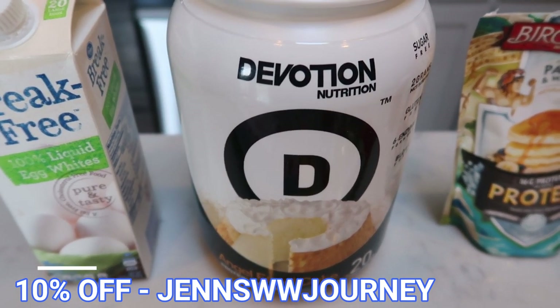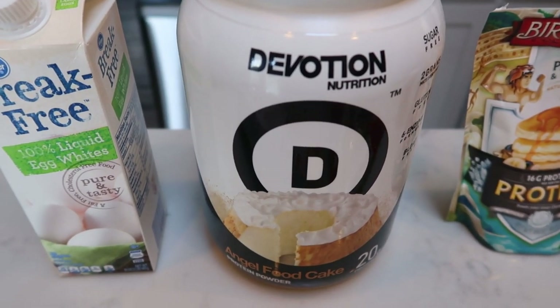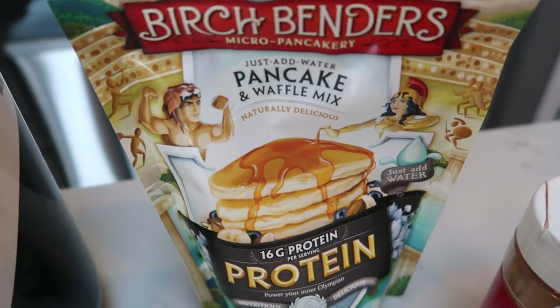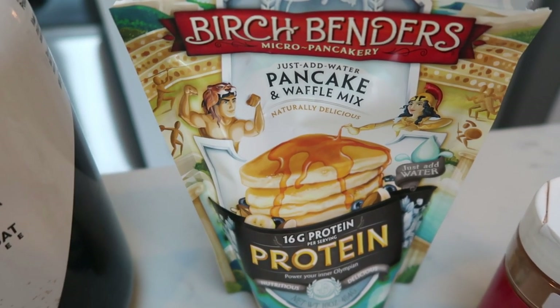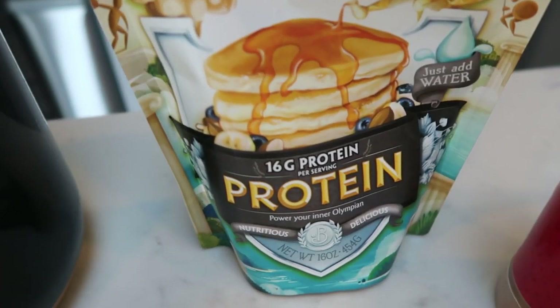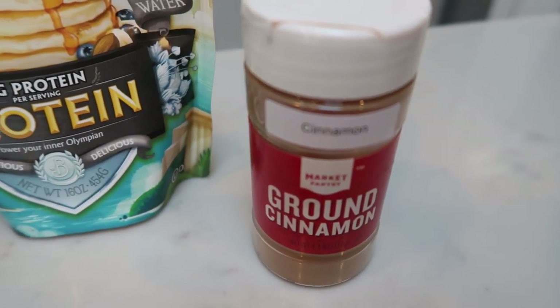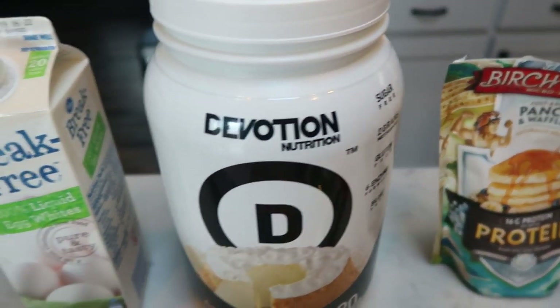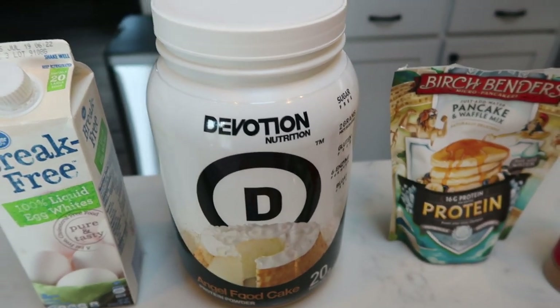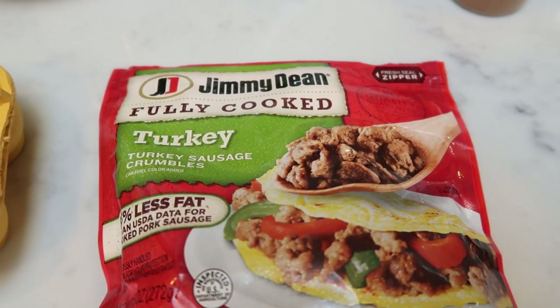Down in the description box, click the link, enter the code, and you'll save 10%. No waffle is made in this house without the Devotion. Then I'm going to have some Birch Benders pancake and waffle mix — you can also use Kodiak Cake, whatever your preference is. This is the protein version. You're also going to need some ground cinnamon, some water or seltzer water, some eggs, and into the scrambled eggs I'm going to add some Jimmy Dean turkey sausage crumbles.